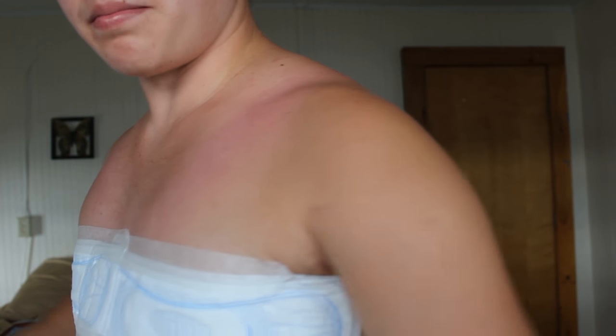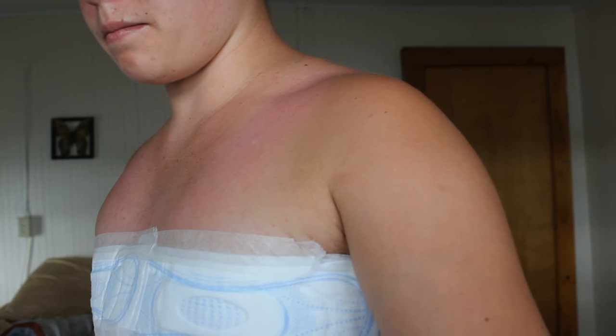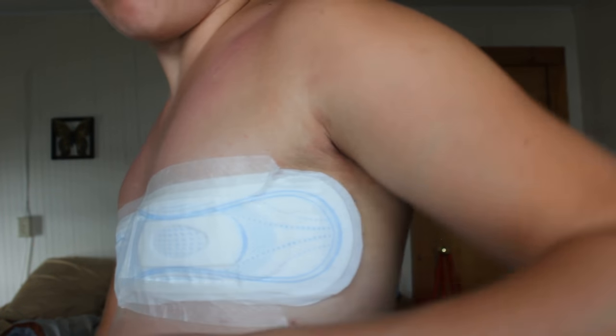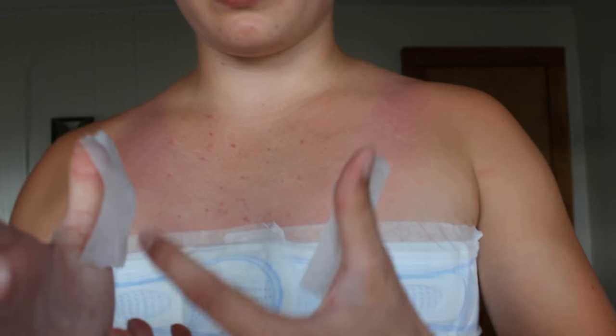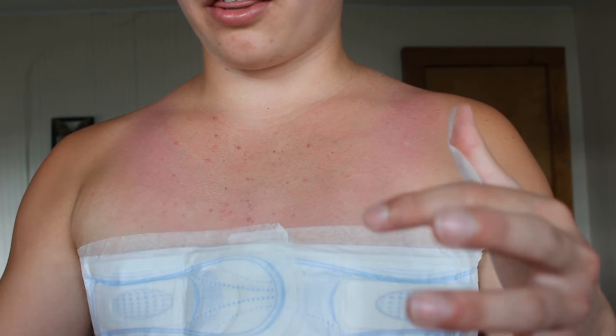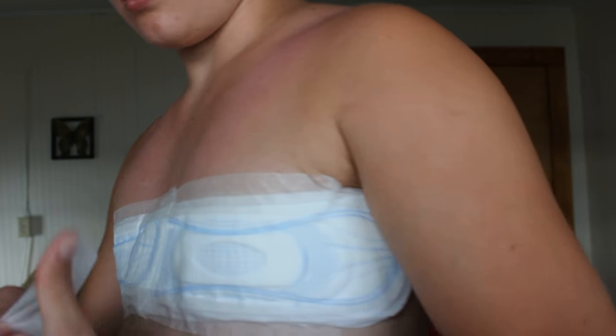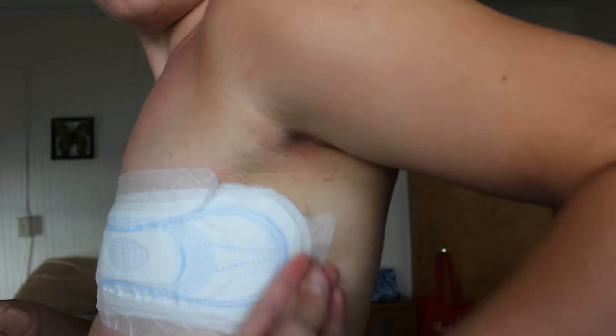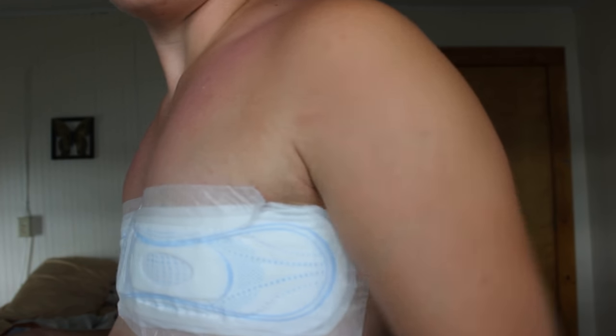On the side over here, it will start to unstick because the pad's adhesive isn't as good as the tape. So what I do is get another small piece of tape, like three inches, and just angle it on the side like that. And that'll hold it down.